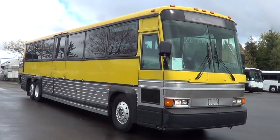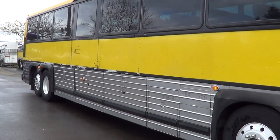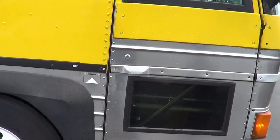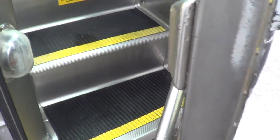This is a 1991 MCI 102 A3. 102 inches wide — A's the model, three axles. Let's check her out inside real quick.